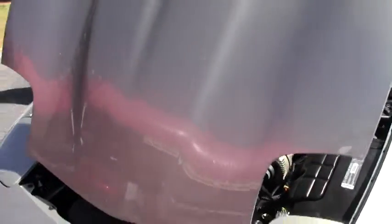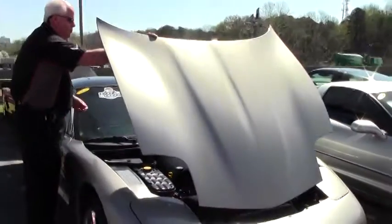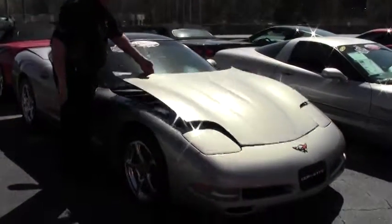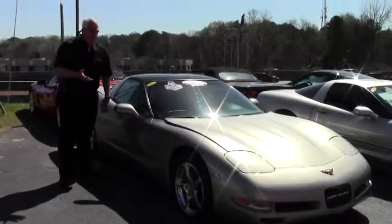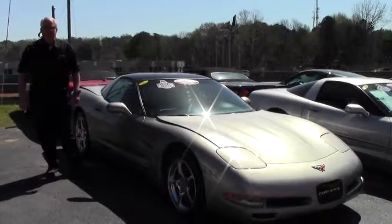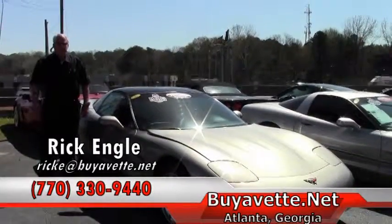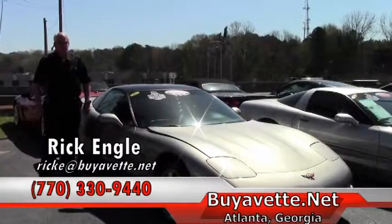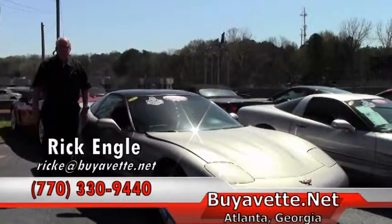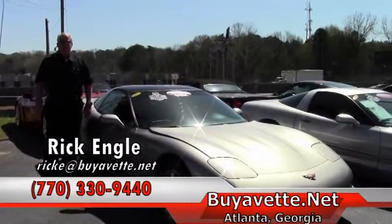We also offer a free two-year, 50,000-mile limited warranty on the car as well. So if you're interested in this car or any of our inventory here at Buy A Vet, please take a few minutes and give me a call. My name is Rick Engel and my phone number is 770-330-9440. Appreciate your time and enjoy the ride.